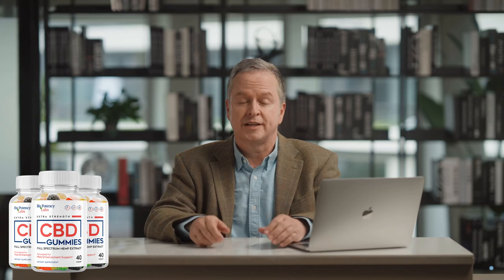Conclusion: Do Biopotency CBD gummies work? Yes, Biopotency CBD gummies have helped thousands of men of all ages improve their sexual performance and confidence. If you are considering purchasing Biopotency CBD gummies, take your treatment seriously and you may see significant results. Remember, you have a 90-day money-back guarantee, so there's no risk involved. I hope this Biopotency CBD gummies review has been helpful to you, wishing you the best results and increased confidence, just like thousands of others who have benefited from this product. Have a great day, and thank you for watching.